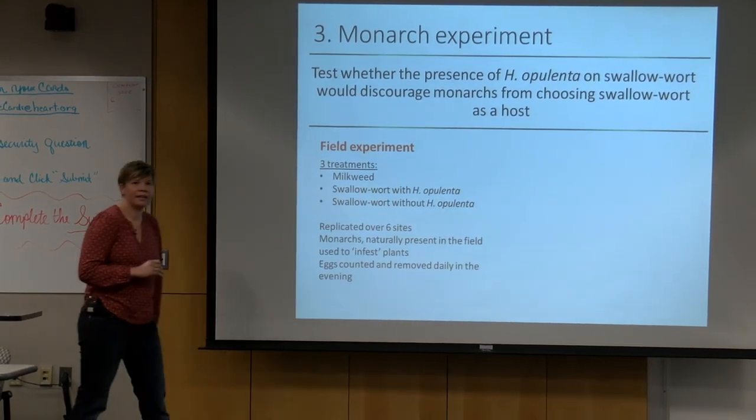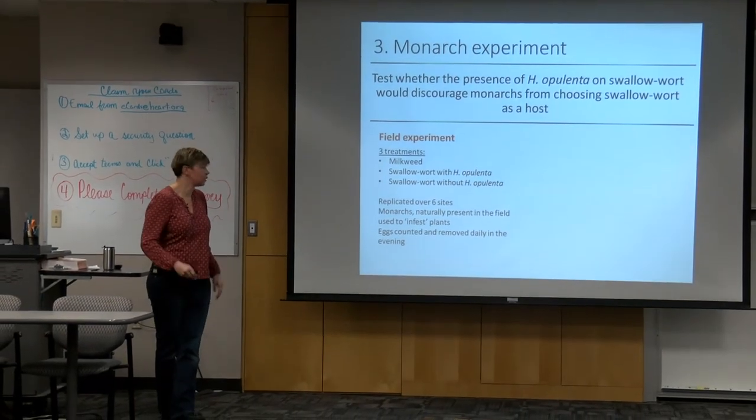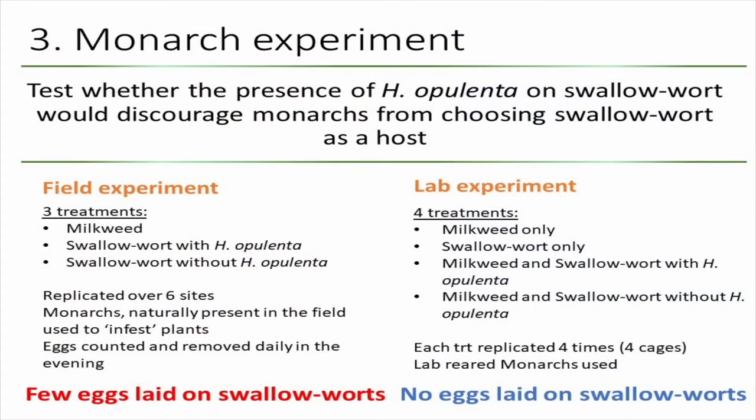We tested this idea in a field experiment replicated over six sites on MSU campus, using natural areas where monarchs were present. We had potted milkweed plants, swallowwort plants where the biocontrol agent had been feeding for two weeks, and clean swallowwort plants with no biocontrol agent. We counted eggs on leaves daily and removed them over two weeks. The data isn't fully analyzed yet, but there doesn't appear to be a difference in how many eggs monarchs lay on swallowwort with or without Hypena. We'll expand this experiment next year using caged monarchs.